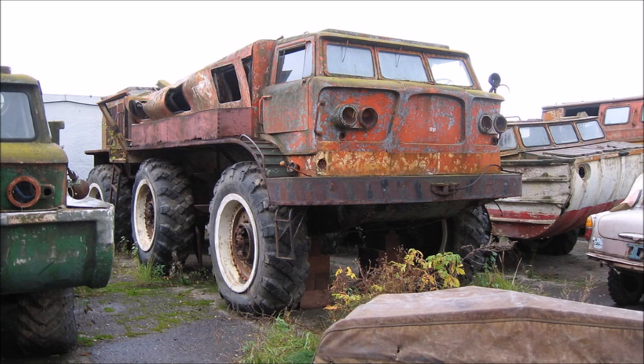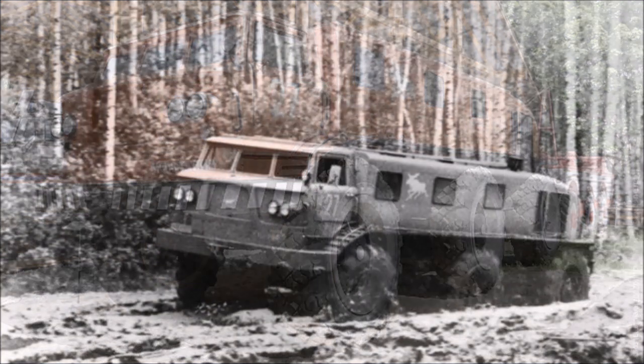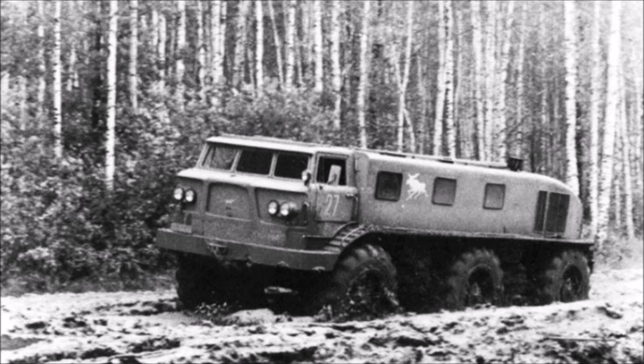And that is exactly what this vehicle is. It's called the ZIL E167. It was built in Russia in the early 60s and designed for fairly obvious purposes — to pretty much go anywhere, do anything. At least partially it was intended for military use, although it was fitted with things like water pumps for putting out fires, so it could have been a multi-purpose vehicle.